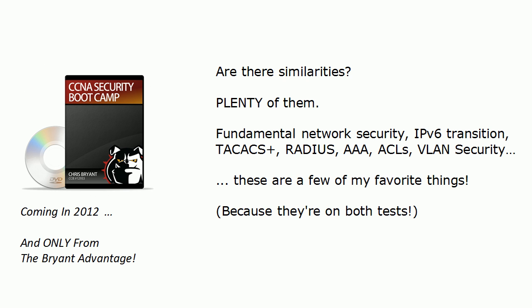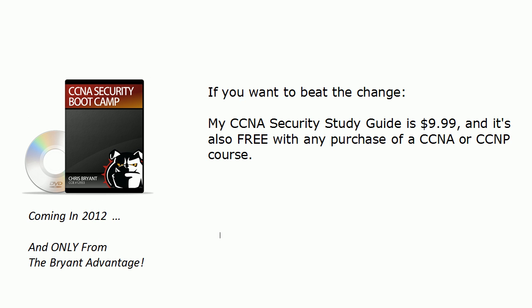VLAN security is on both exams, so if you're studying for the 553 and don't make the change, it's not like you have to go back to ground zero and start from there. You're already well on your way to that certification. Quick note: if you want to beat that change, I do have an ebook on sale on the website — my security study guide is $9.99 and it's free with any purchase of an NA or NP course.